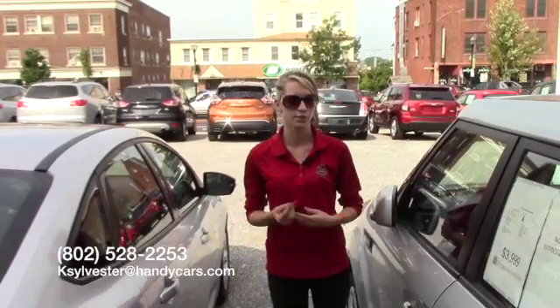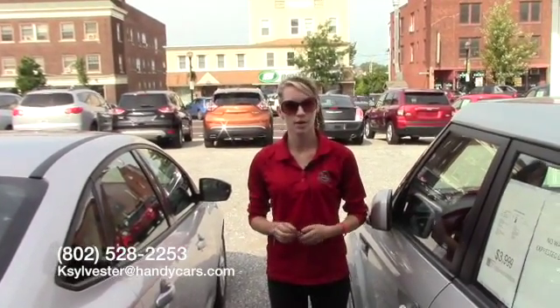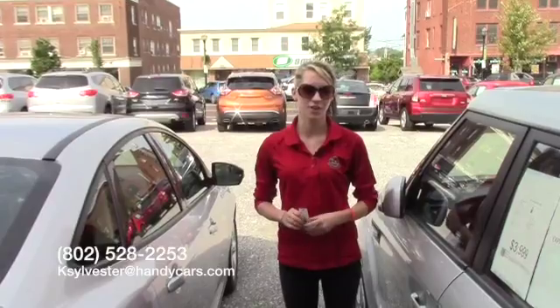If you have any questions or would like to come in and take it for a test drive, you can give me a call at 802-528-2253, or email me at ksylvester@handycars.com. Thank you, have a great day.